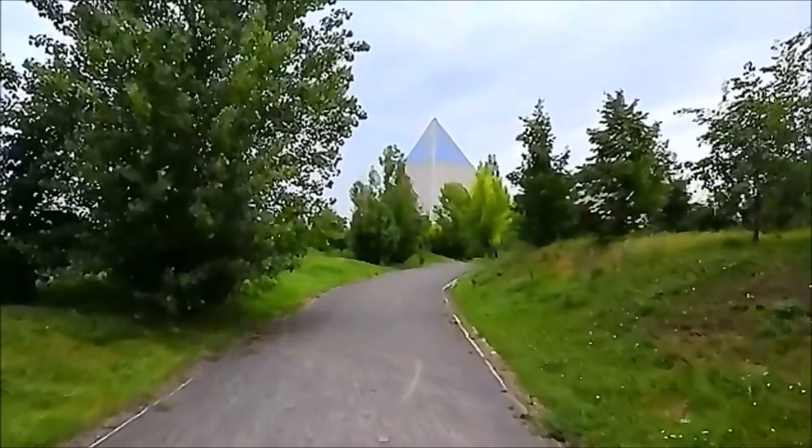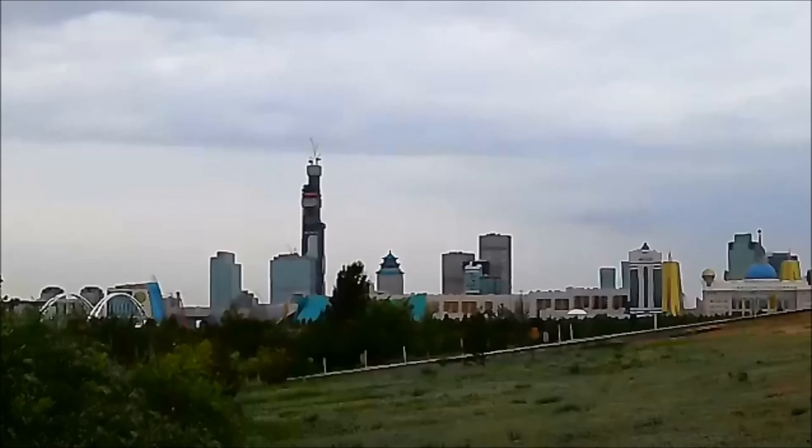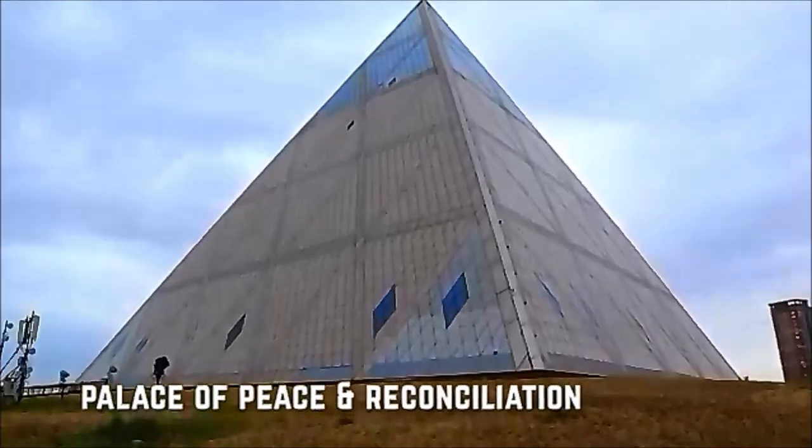Having left the National Museum, which you can see in the distance, I'm now walking through this garden area to reach the pyramid-like Palace of Peace and Reconciliation. It doesn't really seem to be a path, so I'm just walking through the grass — great views of Astana, or Nur-Sultan I should say, in the distance. This was a 58 million US dollar building — what is it used for?